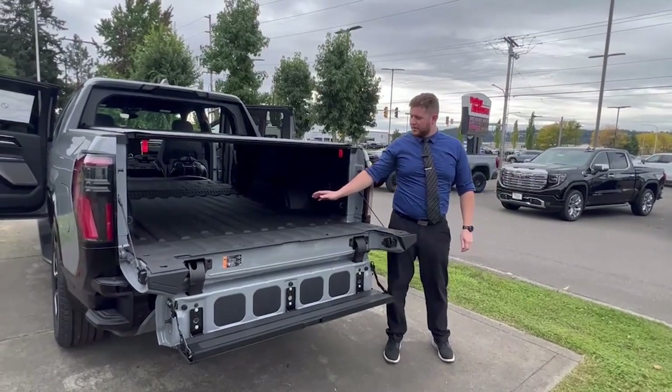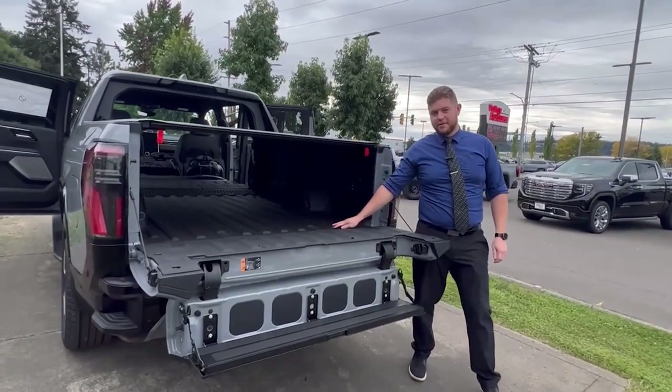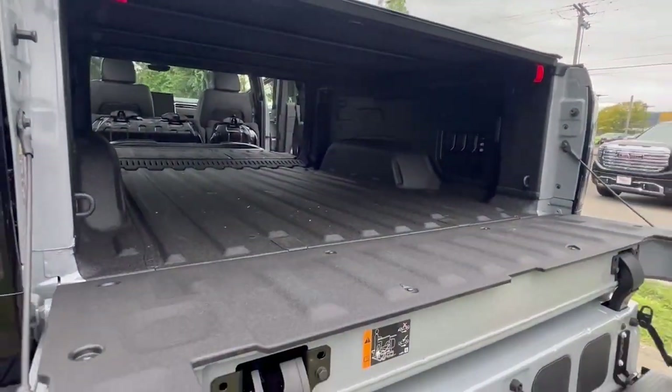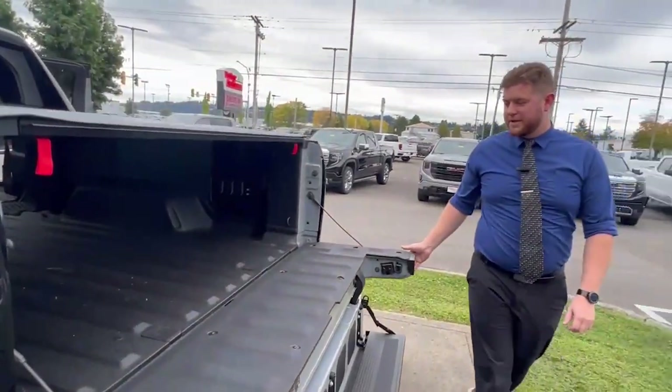With the mid-gate down, it allows for 9 feet of bed length from the back of the seats to the end of the tailgate — largest of any vehicle in its class.